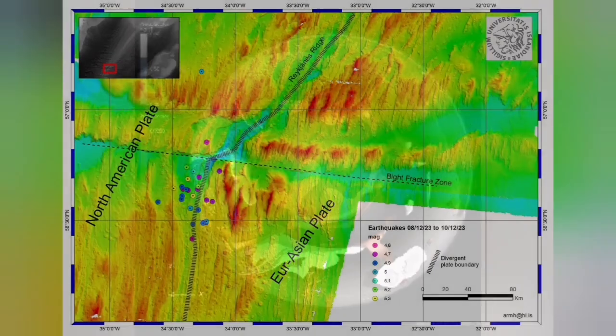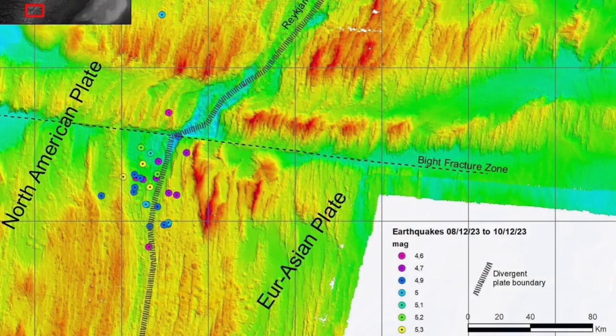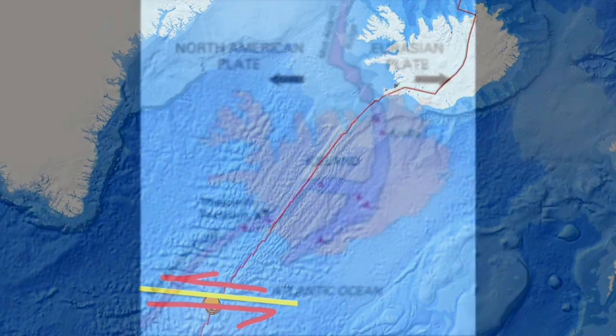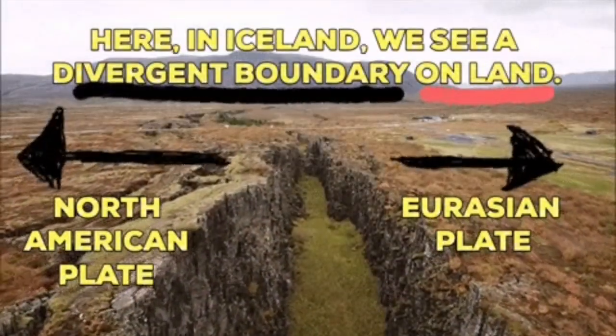The Earth's crust at this area, the Reykjanes Ridge, is not more than five kilometers thick. The depth of the earthquake was 10 kilometers, so we can safely say it was in the mantle, or the top part of the mantle, where this split is happening.